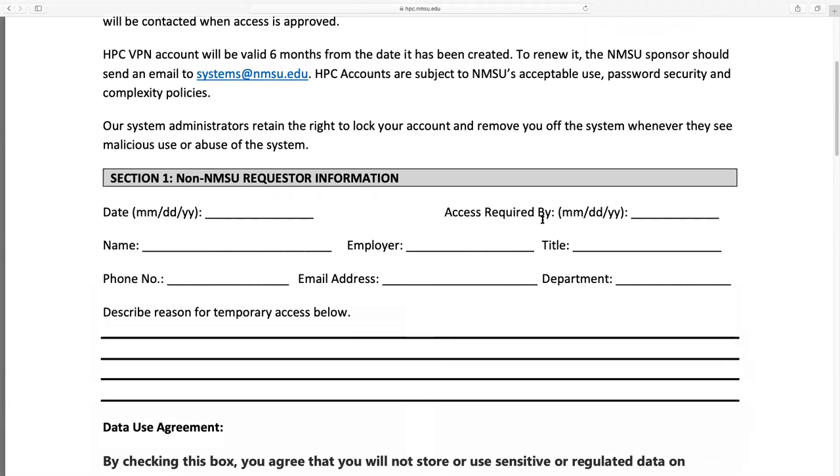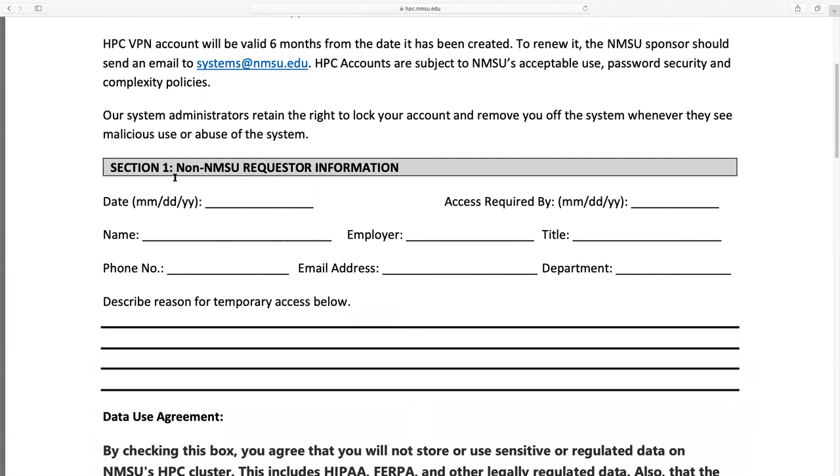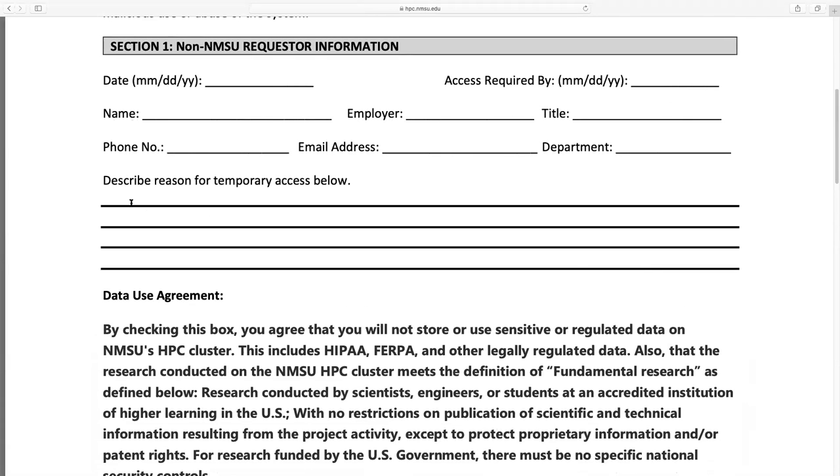I'll walk you through the VPN form. The top section asks for your information: your name, where you work, your title, phone number, email address, and department. Next, describe the reason for temporary access — simply stating something along the lines of needing it for EPSCoR research is plenty. This VPN form is used for anyone who needs to access the HPC who isn't an NMSU person.